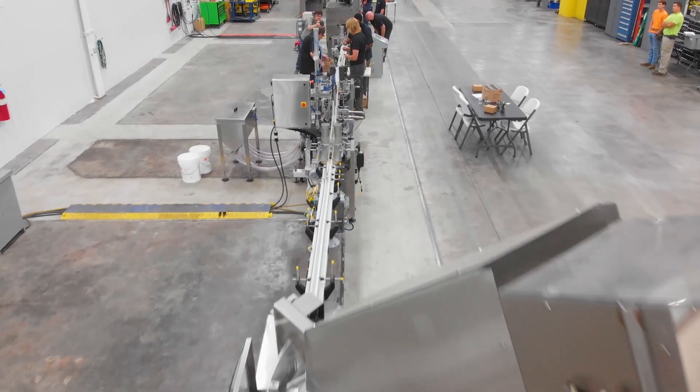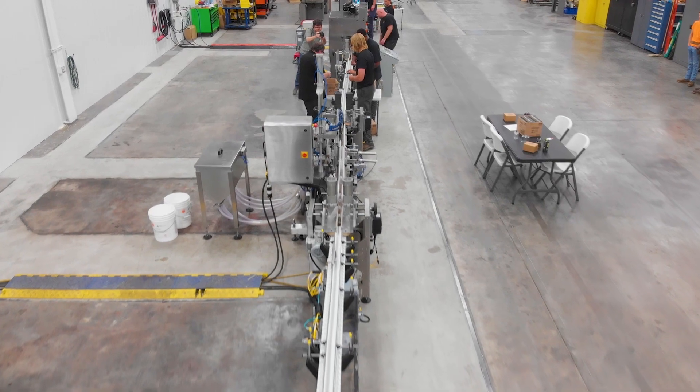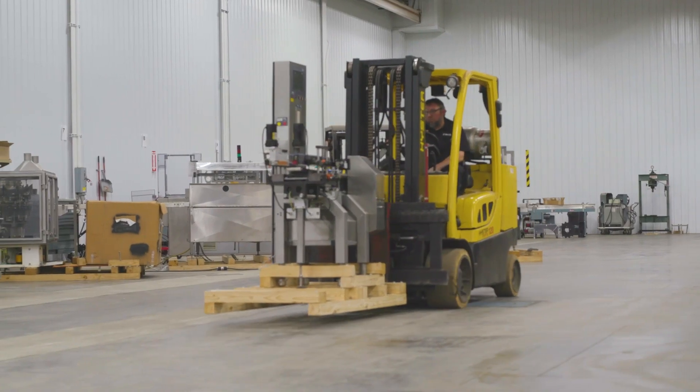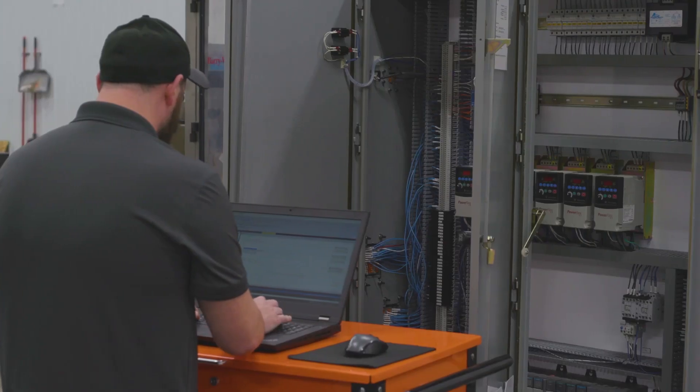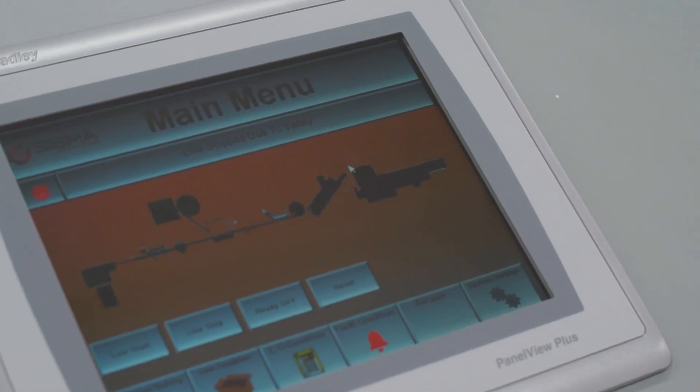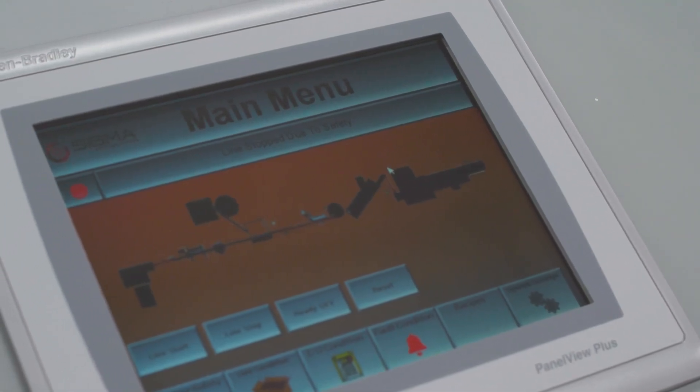Two key components that separate Sigma Integration from our competitors are time and budget. We have used equipment that is going to beat the price of new, and it's in-house right now, ready to use — meaning we can get the equipment in the shop immediately and start working on it with our shop techs and engineering team, while also saving you money by not going with new equipment.